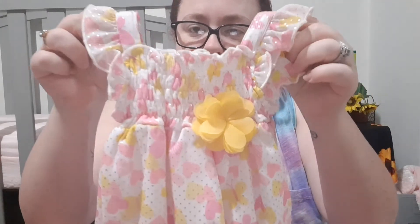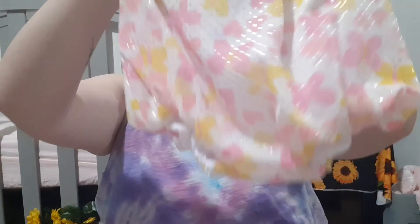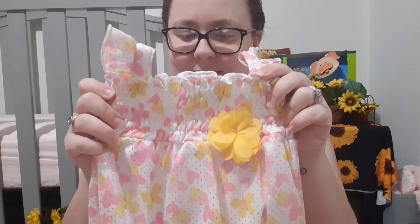This one was $6.50 — so this was the most expensive, and it was $5.20. But it's so cute — it's a boutique outfit and it looks brand new. It's got little sparkles all over it and it just snaps at the bottom. It's so, so cute — I love it so much, I can't wait for her to wear this.